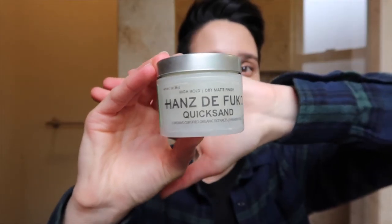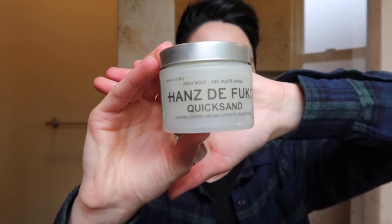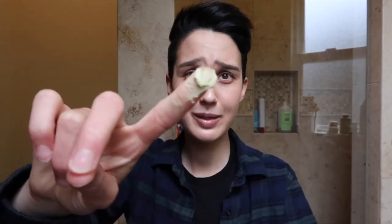This is the product that I use — it's Han Seppucco Quicksand. I've probably used this in every single video and I've been using it since I was 18. I love it. I'm just going to take a little bit out, about this much, rub it in my hand, and then just put it in my hair. I just use the product and shape it in the right direction and try to give it some volume.